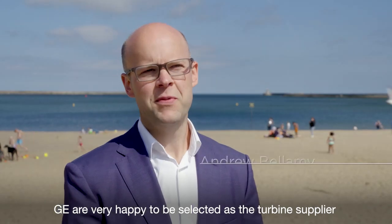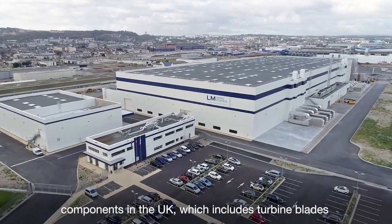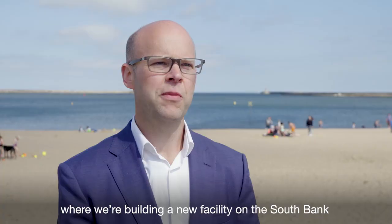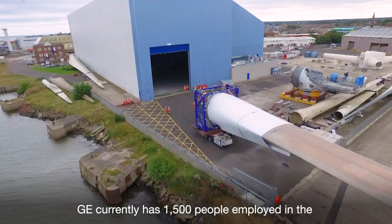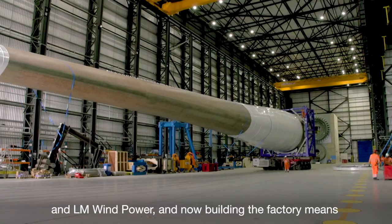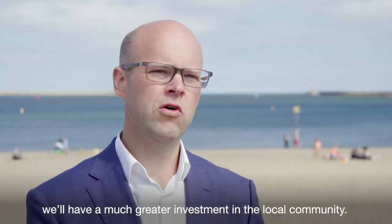GE are very pleased to be selected as the turbine supplier for the Doggerbank offshore wind project. As part of that, we'll be producing components in the UK, which includes the turbine blades, where we're building a new facility on the south bank of the Tees. GE currently has 1,500 people employed in the renewables business in the UK, split between GRID and LM Windpower, and now building the factory means we'll have a much greater investment in the local community.